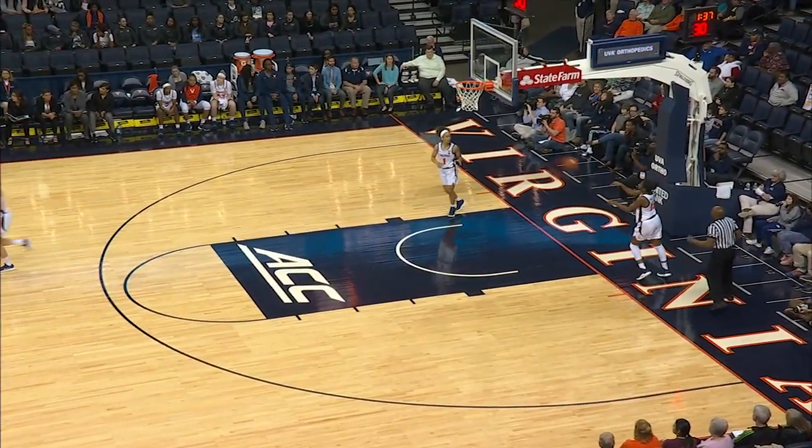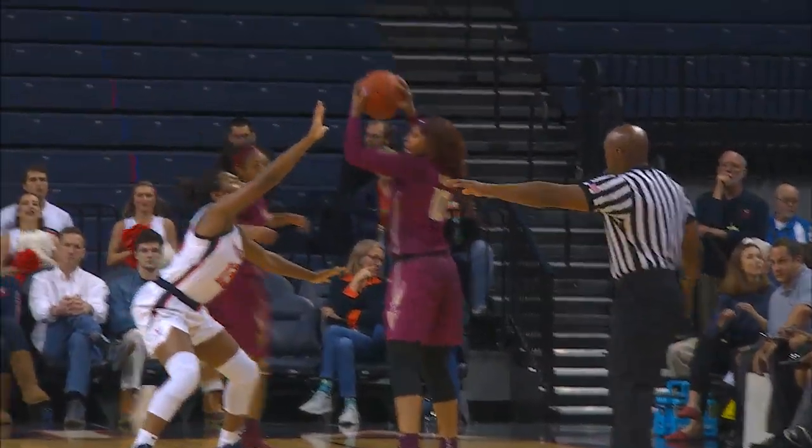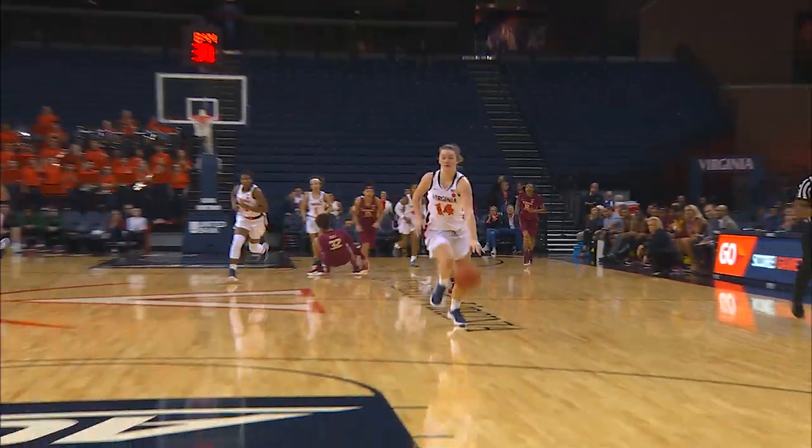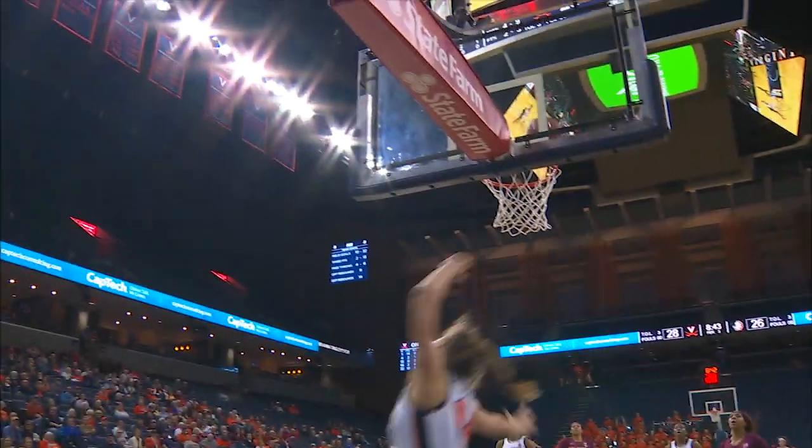Three-pointer on the way from the right wing is up and in — a transition tray from Courtney Weber. That's one thing Coach Thompson has done: talk to the players about being offensively aggressive. And now a steal for Ablinelski. She's in front of the pack all alone. The layup is good.